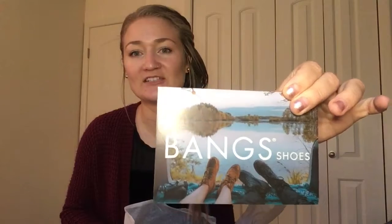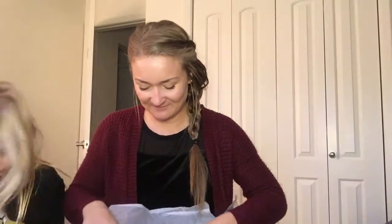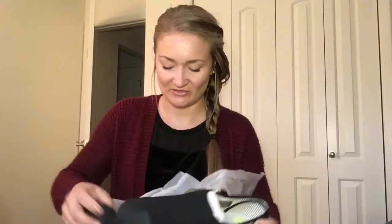Pretty awesome — it comes with a Bang Shoes postcard and a little bit about them on the back. I'm opening up my shoes now. These are the shoes — super excited, they feel so high quality.